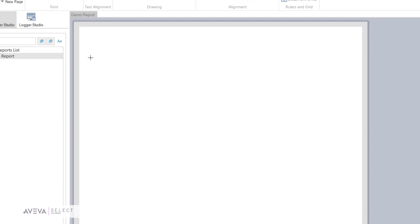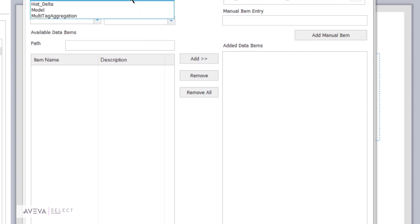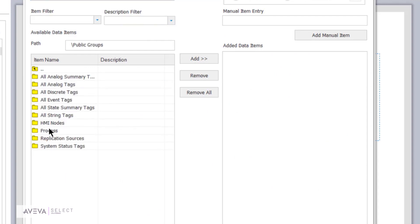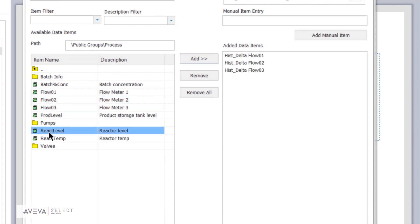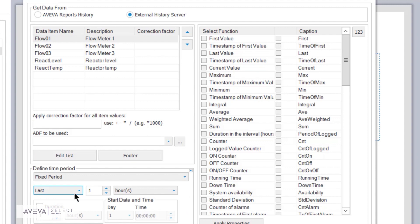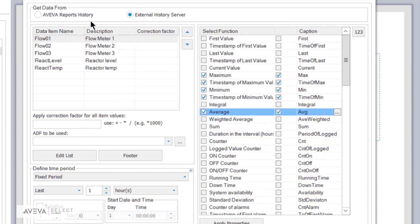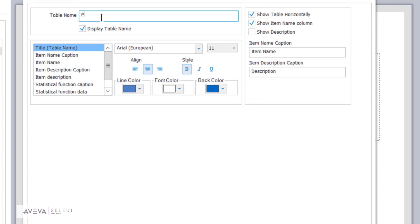Now we're going to build some content. We create a statistical table. What are we going to get our data from? That thing we just created — the historical data. Connect to that and look at all the different tags available. We're going to do some flows — the flows for these particular pumps, the temperatures, reaction levels, et cetera. Here are all the different checkboxes available. After all the data collected within that particular time, all of these things are automatically available to you: maximum values, minimum values, average values, all of the deviations — all with no scripting.